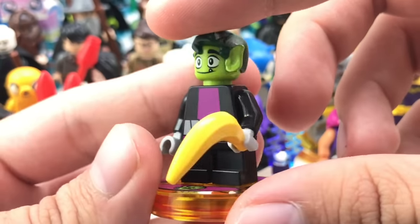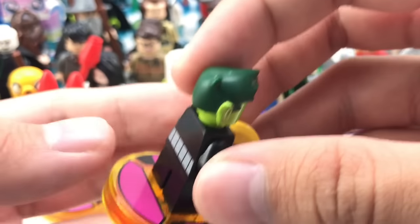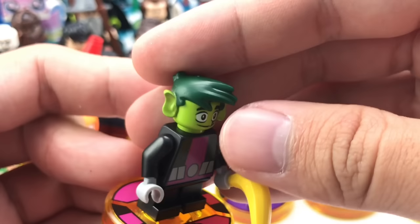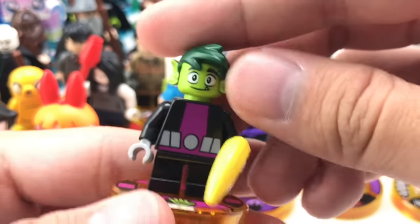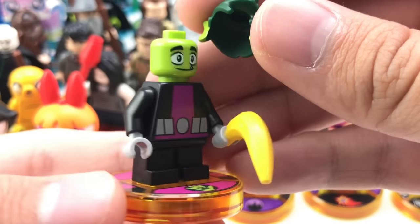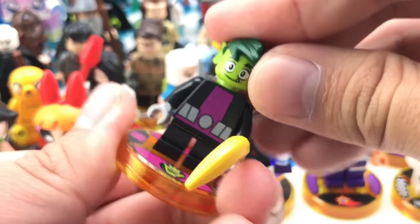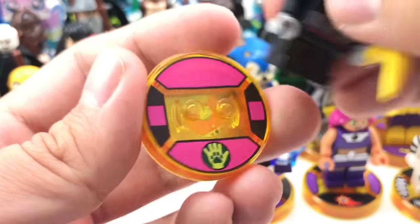This is Beast Boy from the Teen Titans Go Team Pack. The design for this hair is completely new — a totally new piece — and I love the design for it. I want to see people reuse it for maybe a custom Link from Legend of Zelda. This isn't the first time we're getting a LEGO Beast Boy; there was one in Jokerland, but without the Teen Titans Go aesthetic. You do have that cartoony look and even an annoyed face on the back. His accessory is a banana, and he has this little toy tag.